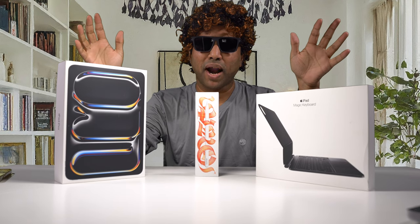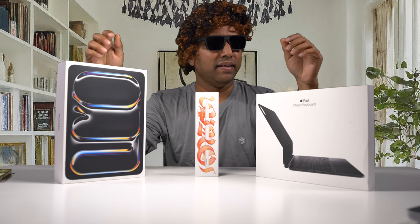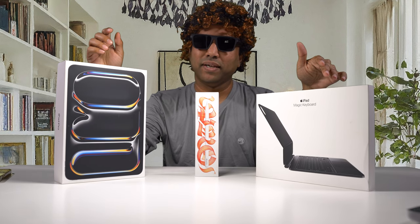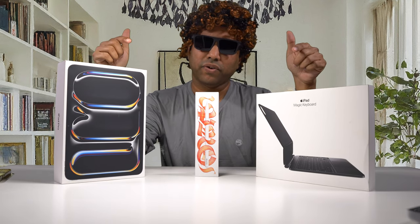This is the brand spanking new iPad Pro. I got the iPad Pro 11-inch model here, and the new Magic Keyboard that goes with it, and I got the new Apple Pencil Pro. Is this worth an upgrade? We are going to find out.